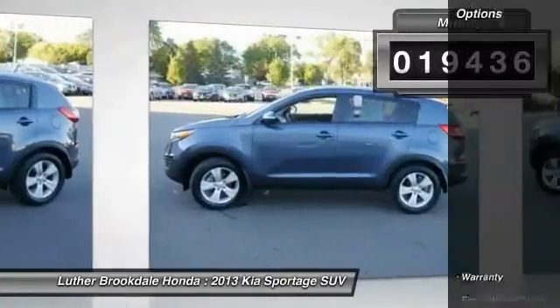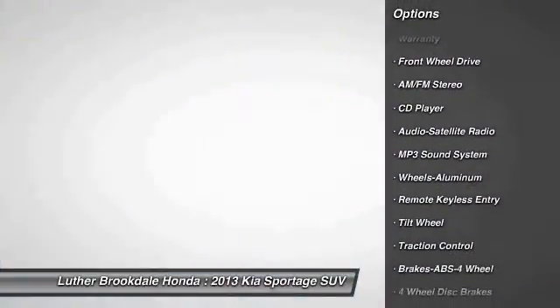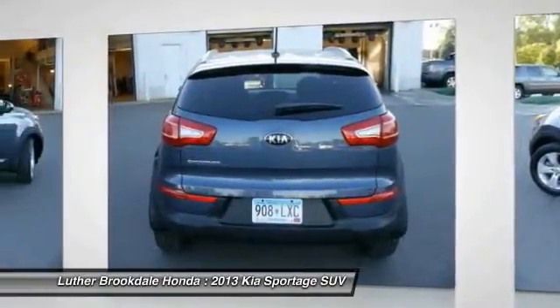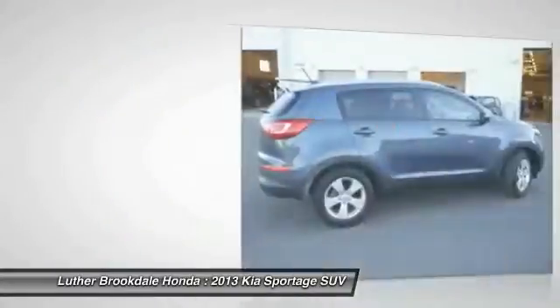Here are some of this vehicle's great options: traction control, anti-lock braking system, power steering, air conditioning, front cruise control, aluminum wheels, rear defrost, FWD, center armrest, AM FM stereo radio.